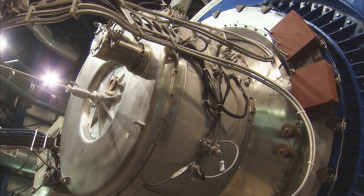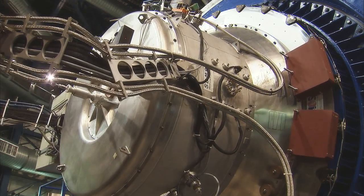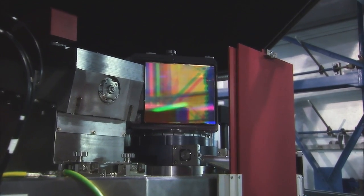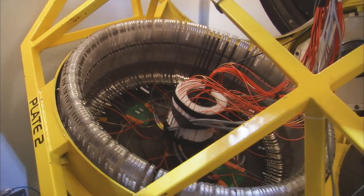Giant high-tech machines, each the size of a small car. Their purpose? To record the cosmic photons and recover every possible bit of information.